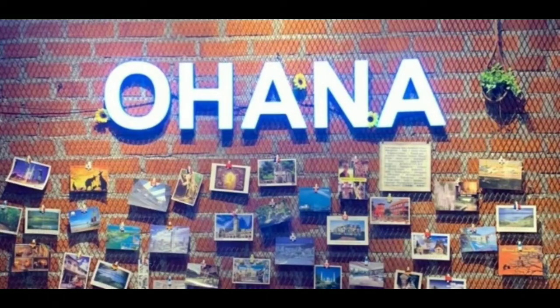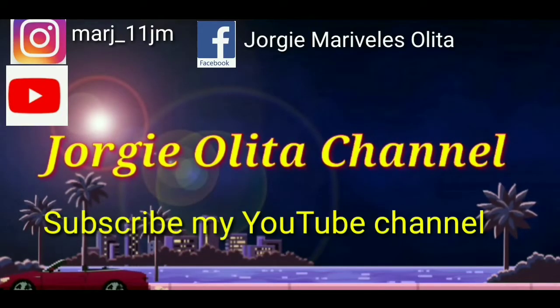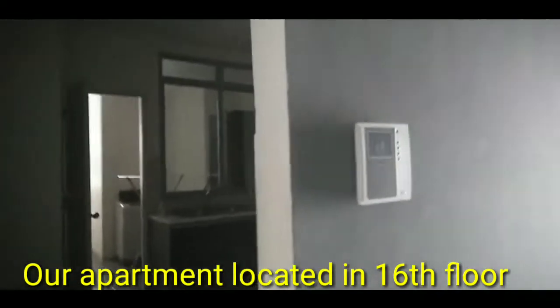Welcome to Ohana Hotel in Malaysia. Here in Malaysia, this is our main door and this is our apartment.